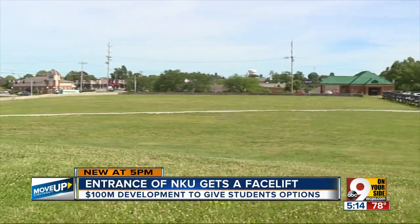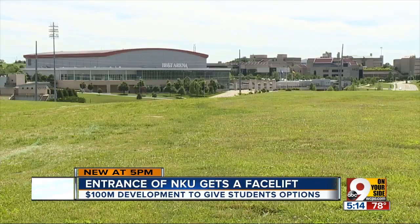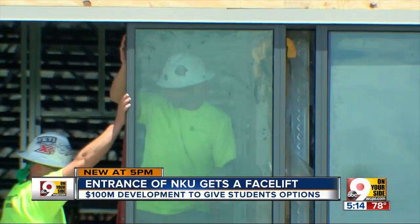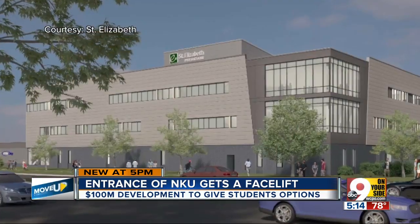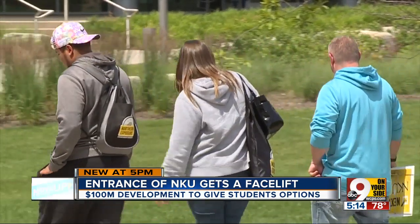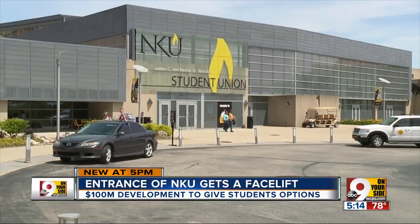This empty green space is actually phase two of the project. Phase one, underway right now, is a new medical office building for St. Elizabeth and Ortho Cincy. The entire project is designed to elevate the nearly 15,000-student campus. From a competitive standpoint, this makes a lot of sense for NKU to help grow their position in the region.